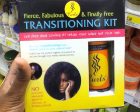I went to Target on Saturday and took some pictures there. I was a little surprised and, for some reason, slightly annoyed when I saw this — a transitioning kit. 'Be fierce, fabulous, and finally free with this transitioning kit from Curls. You can live free and loving it. Relax your mind and not your hair.' So this was $28.